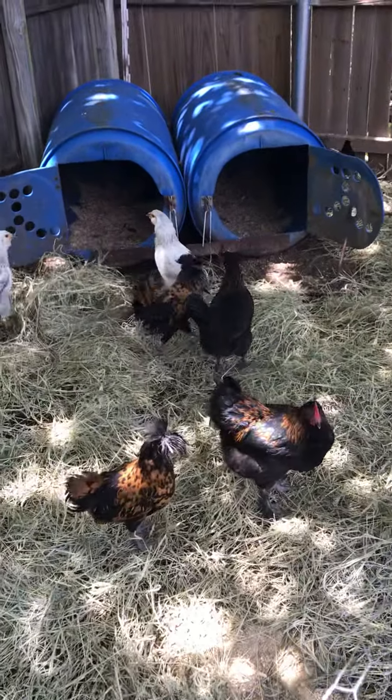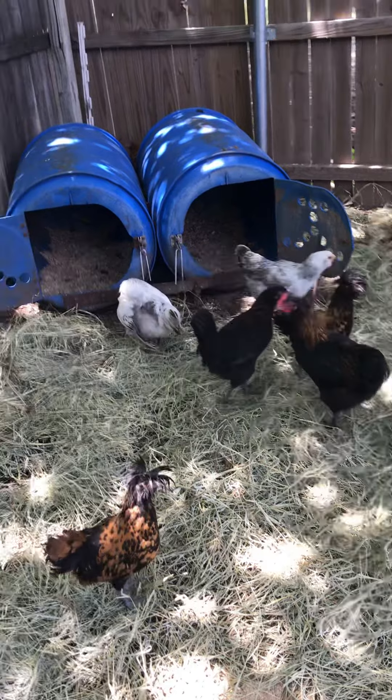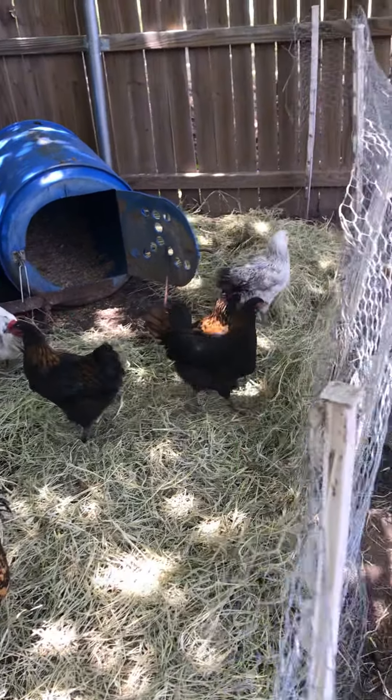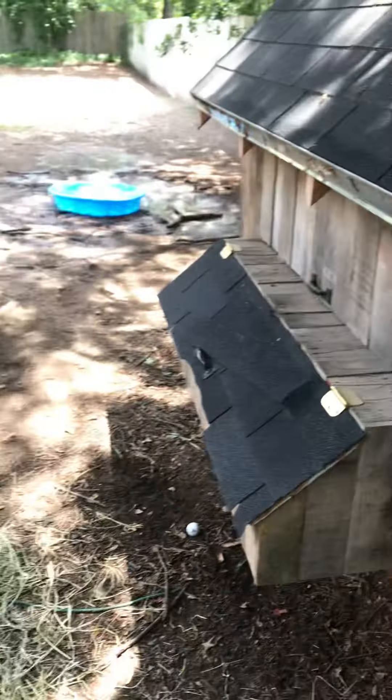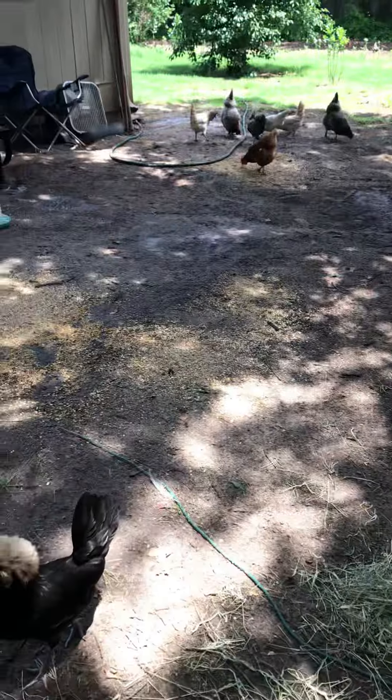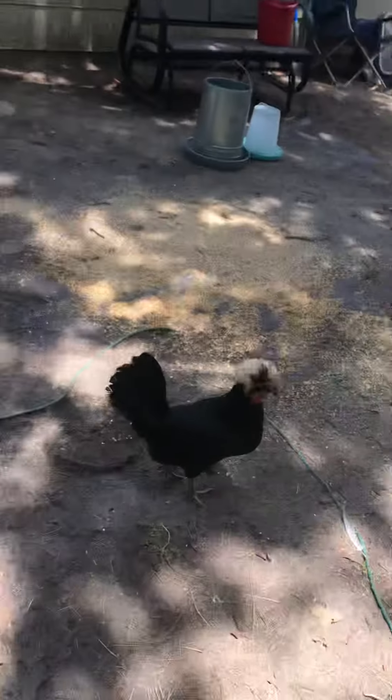A couple Polish, Black Copper Marans, Easter Eggers. They free roam all day in the backyard. Little pond.